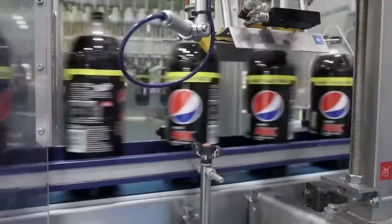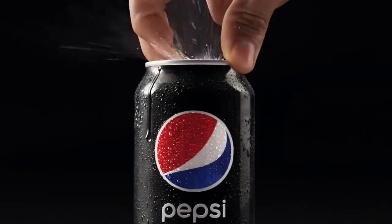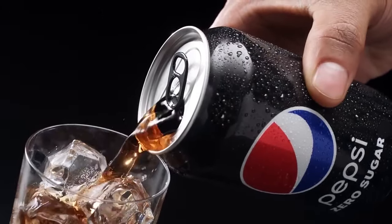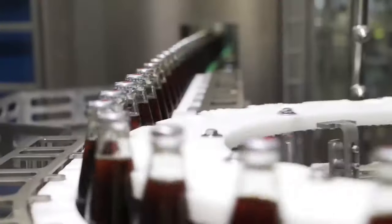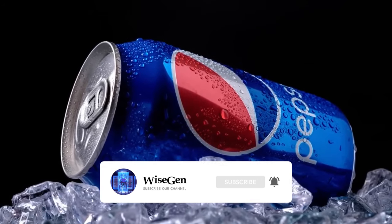But what is your favorite drink — Pepsi or Coca-Cola? Leave your opinion in the comments. Like the video if you enjoyed it and share it with someone who might be interested. Subscribe to this channel and activate notifications to keep learning.